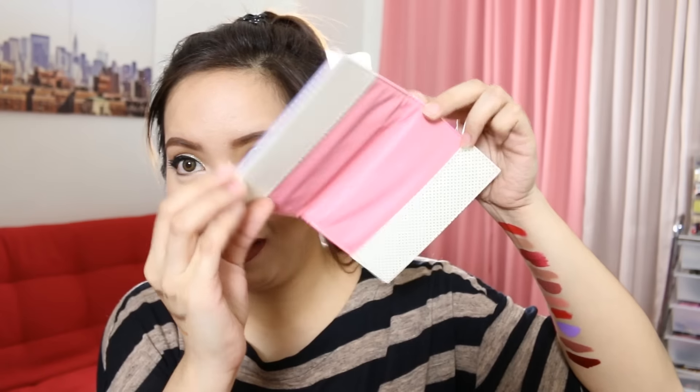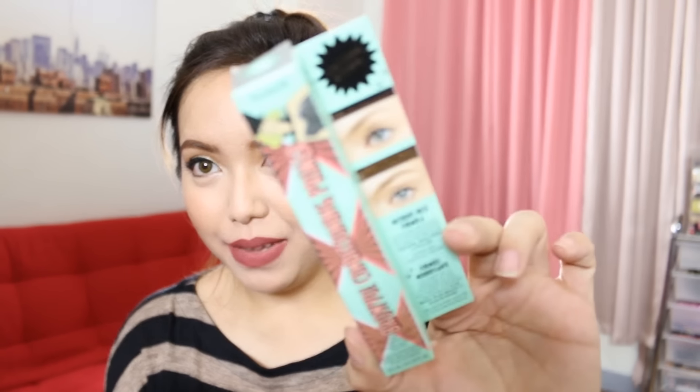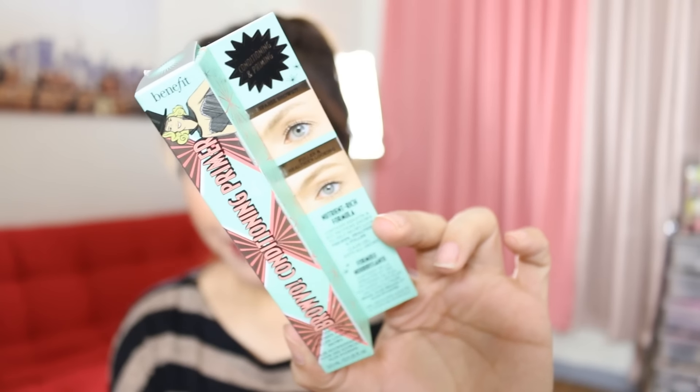Last I have here is something from Benefit Cosmetics — a lot of products, but I'm just going to go through them one by one. Benefit gave us passport holders — super duper cute. They have different products inside. The first one is called the Bravo Conditioning Primer.